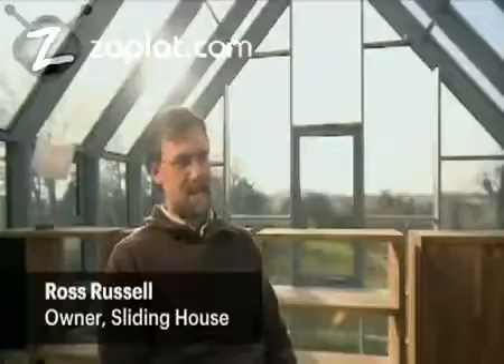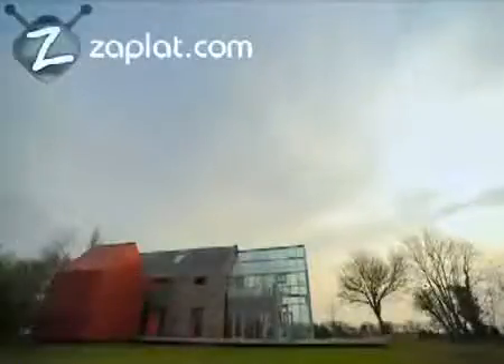My name is Ross Russell. My wife is Sally. Between us we've built this house we call the Sliding House in the far east of Suffolk in England, under a big sky and in open countryside.